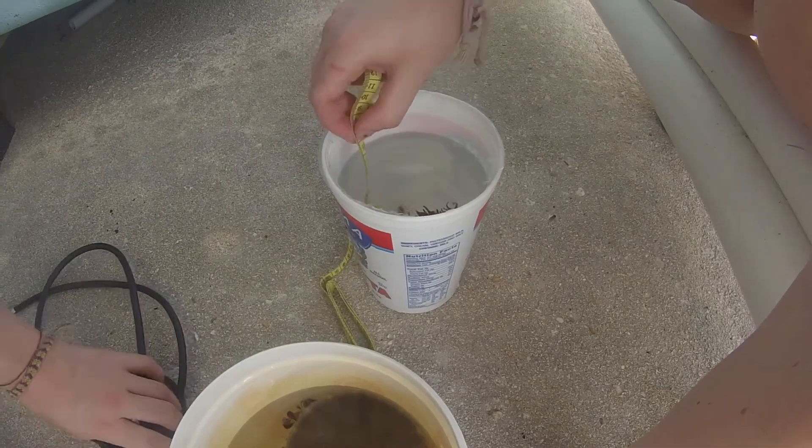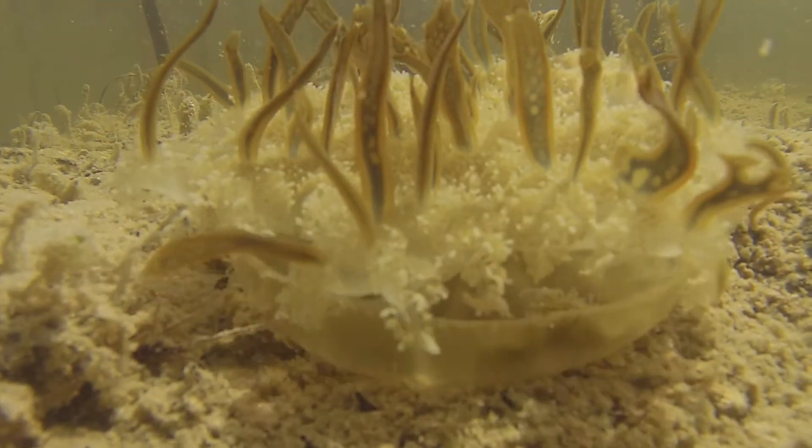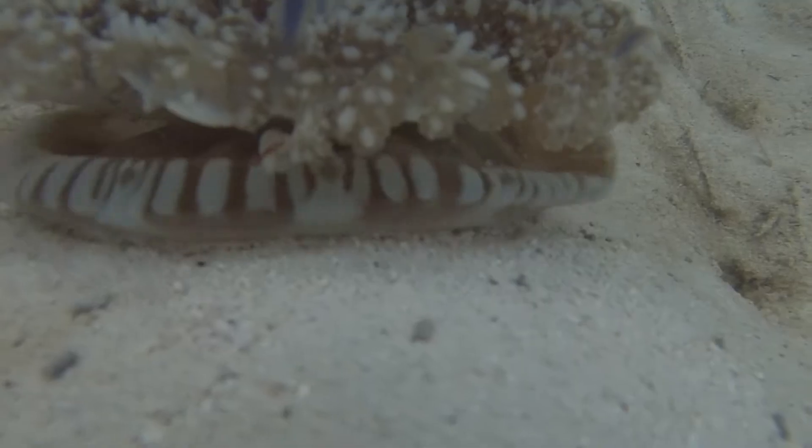If these jellyfish are able to adapt to warmer waters, as suggested in our study, these blooms may become a bigger problem as global temperatures increase.